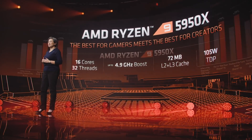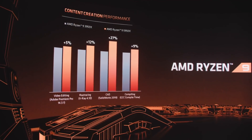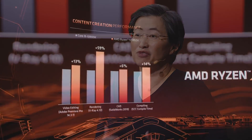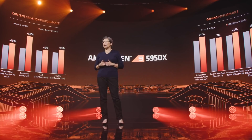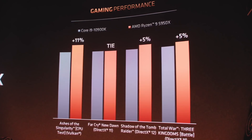Looking at the generational uplift from the 3950X to the 5950X, we see up to 27% more performance in CAD workloads and 12% more performance in rendering workloads. More impressively, we see up to 29% more gaming performance — bringing the best of both worlds together for gamers and creators. Putting the 5950X against the top of the stack from the competition, the 5950X provides up to 59% more creative performance in rendering workloads, double-digit wins in video editing and software compiling, and wins in lightly threaded CAD workloads as well. We're really proud that we also win in gaming — there's nothing like the 5950X in the world.